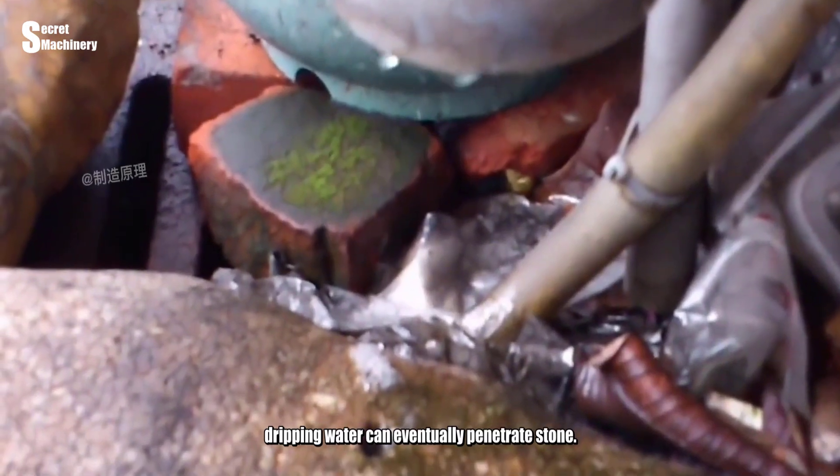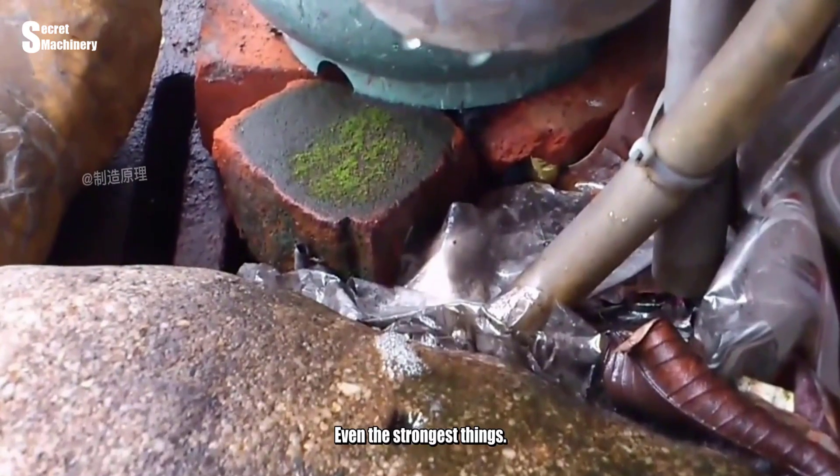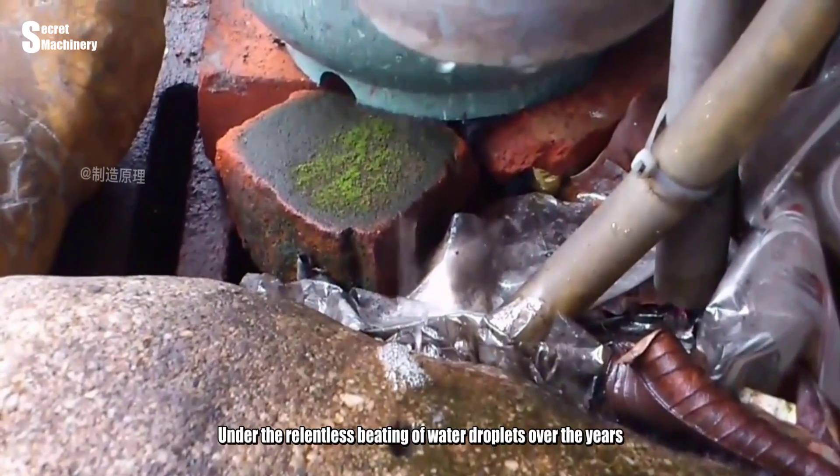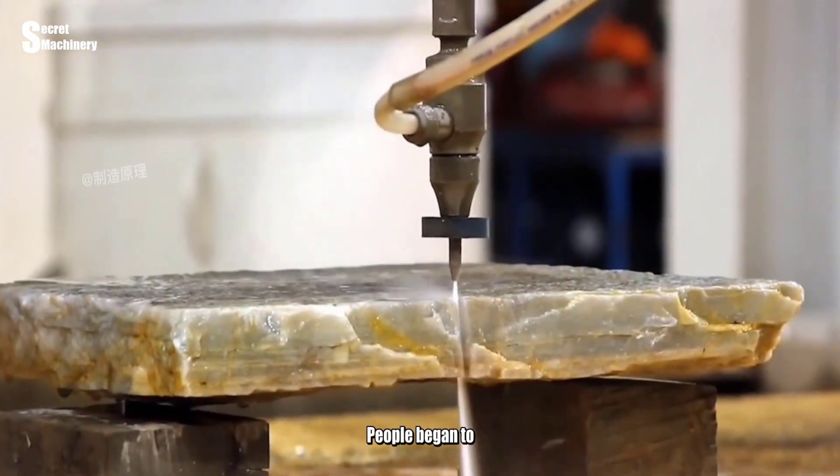Water is not only gentle — there are two sides to every story. Dripping water can eventually penetrate stone. The sharpest substance in the world is believed to be water. Even the strongest things, under the relentless beating of water droplets over the years, will eventually change.